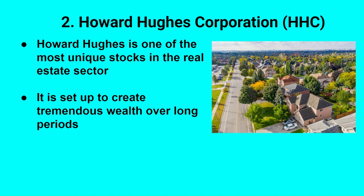Number two is Howard Hughes Corporation, ticker symbol HHC — one of the most unique real estate stocks I know. It's been in my portfolio for several years. It's designed to create significant wealth over the long term. It's essentially a real-life version of the video game SimCity. Howard Hughes buys these big tracts of land and essentially develops entire cities from scratch. Summerlin in the Las Vegas area is a Howard Hughes community, as is The Woodlands in Texas. They recently bought a 37,000-acre plot of land in Arizona to do the same thing in the Phoenix area. It's a very unique company — I love the management, love the strategy, and I'm happy to add to it.